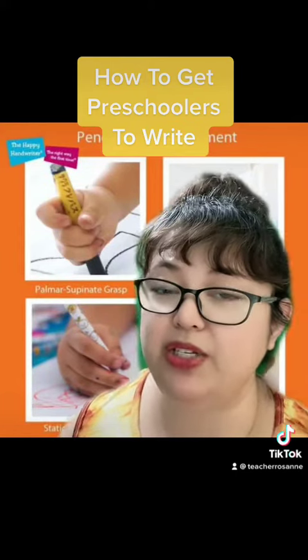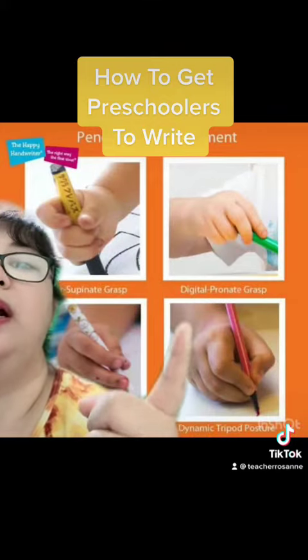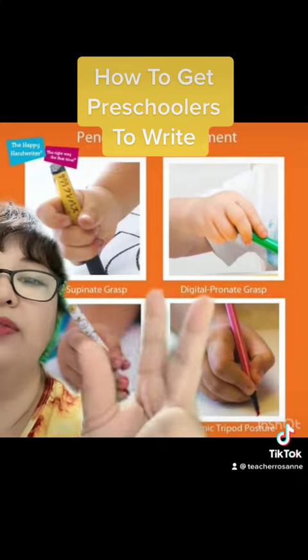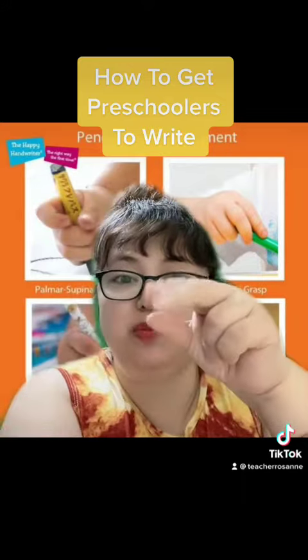There are developmental stages for their hand muscles. They start with grasping, then fisting, and then at some point they are using just the strongest fingers, which hopefully are the first three fingers. The dynamic tripod grip is what you need for handwriting — arm on the table, just fingers moving.